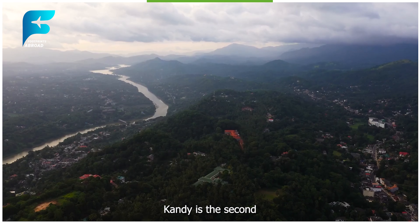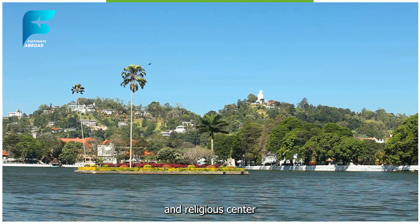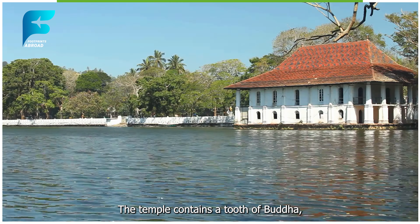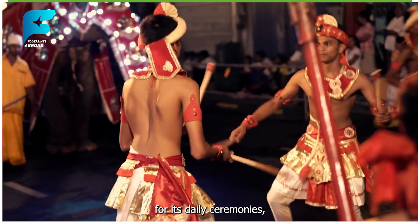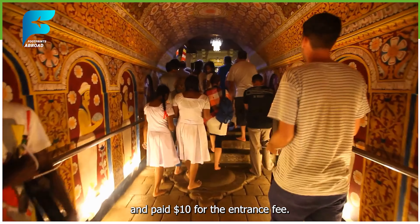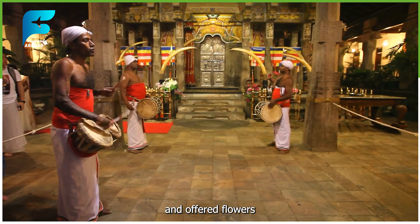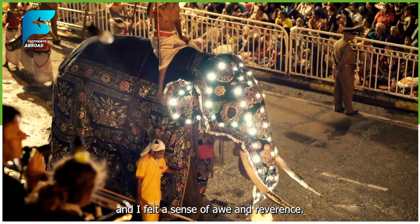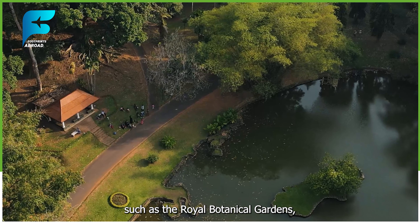Day 3 - Kandy. On the third day, I took a bus from Dambulla to Kandy, which was about 80 km away and cost me around $1.55. Kandy is the second largest city in Sri Lanka and the last capital of the ancient kings. It is also a cultural and religious center, as it houses the Temple of the Tooth Relic, one of the most sacred places for Buddhists. The temple contains a tooth of Buddha, which is believed to have been brought to Sri Lanka in the 4th century AD. The temple is also famous for its daily ceremonies, where the tooth is displayed to devotees and visitors. I visited the temple in the morning and paid $10 for the entrance fee. I was lucky enough to witness the morning puja, where the monks chanted and offered flowers and incense to the tooth. The atmosphere was very serene and spiritual, and I felt a sense of awe and reverence.